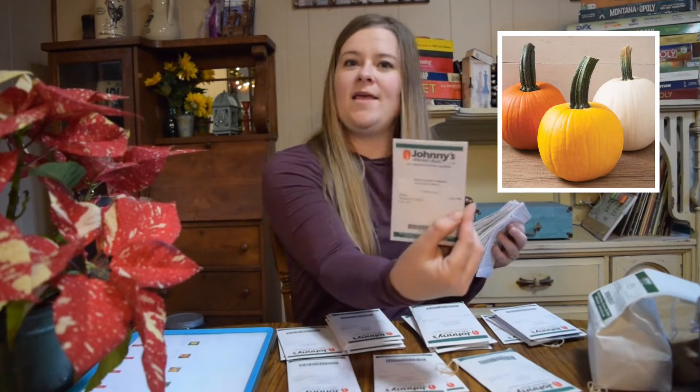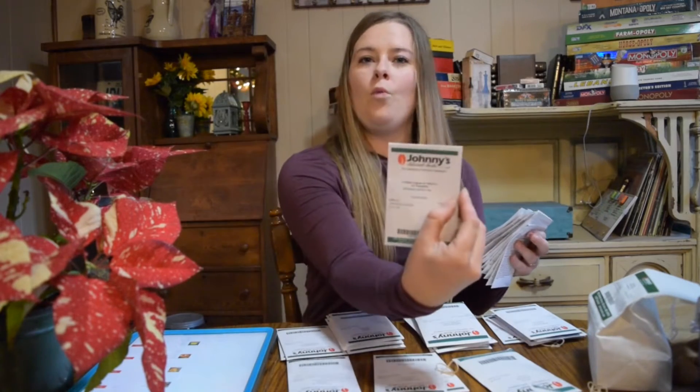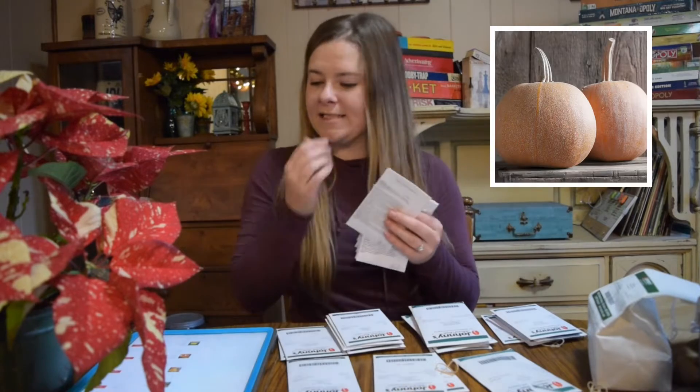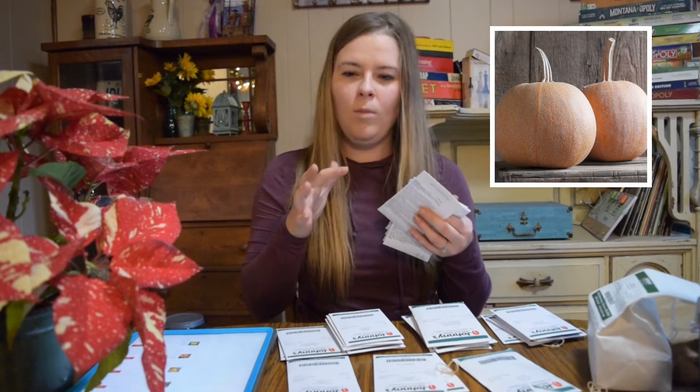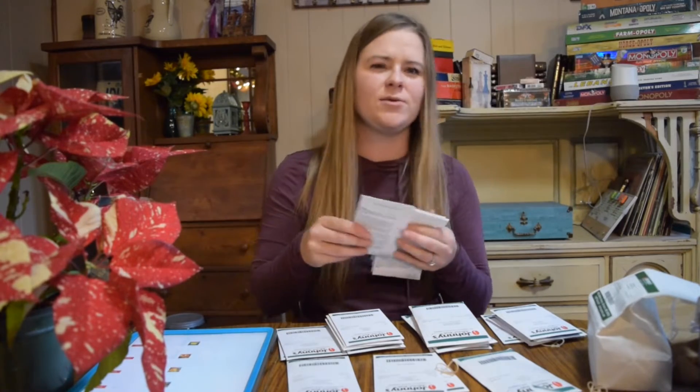This one is Sunlight PMR F1, a really bright yellow pumpkin which you don't see very many of. Then Winter Luxury, which has kind of a soft, almost pink-peach color to it, and it almost looks metallic in the picture — it's really pretty.